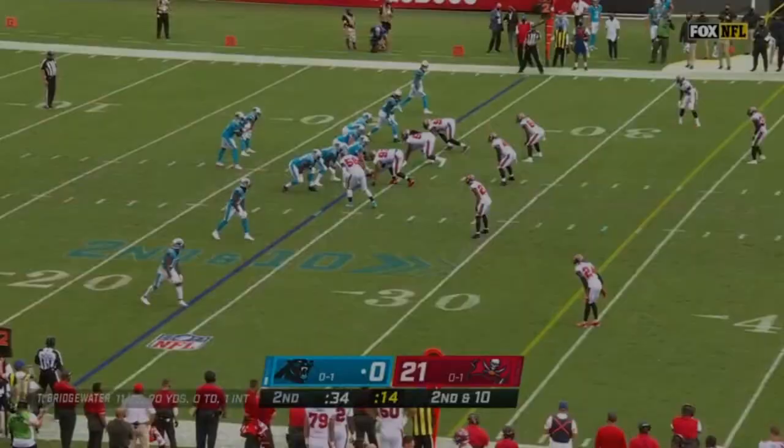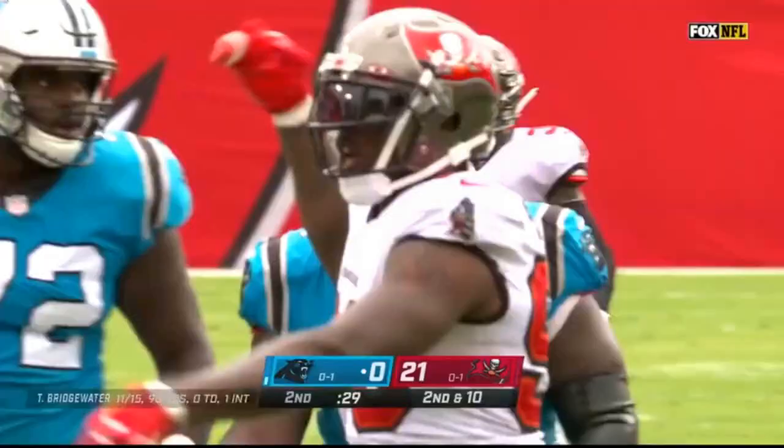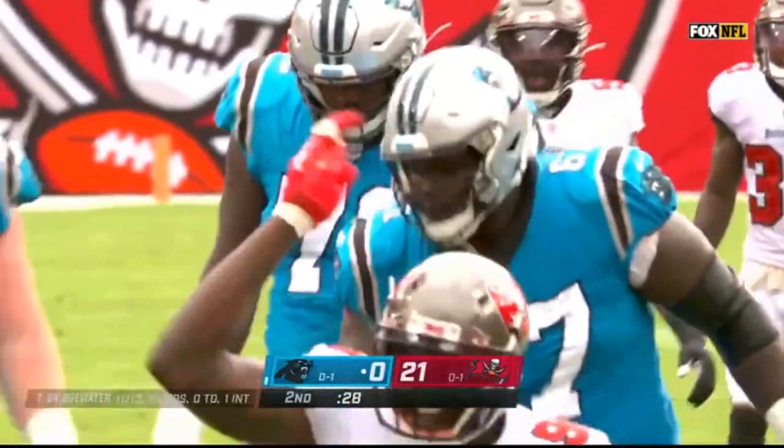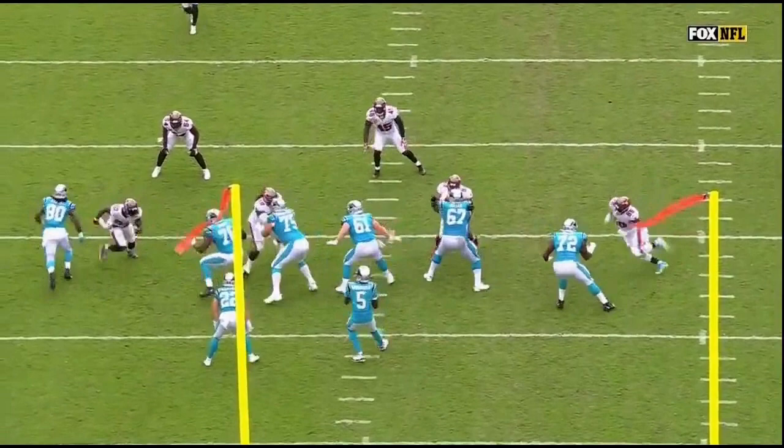Shotgun formation now, second down from the 24. Bridgewater rolling — he's going to go down, sacked by JPP! Two games, two sacks for the Haitian Sensation from South Florida. Jason Pierre-Paul gets to Bridgewater, grabs him by the shoulder pads, and drops him. Third sack of the game by Tampa Bay.